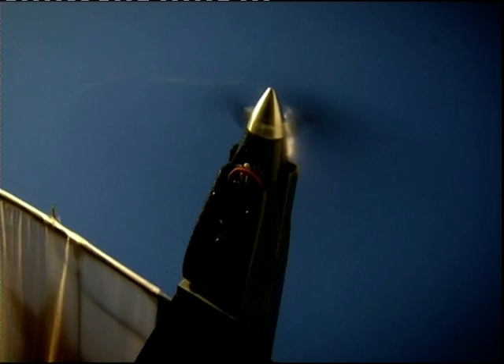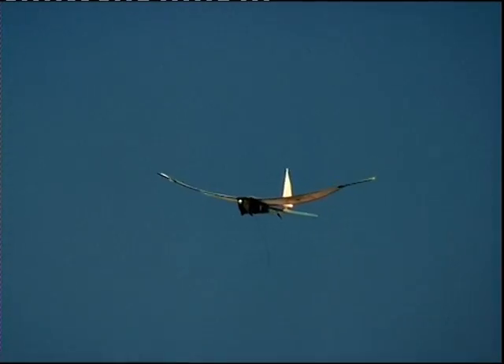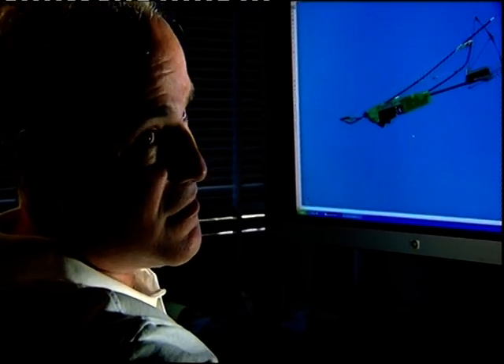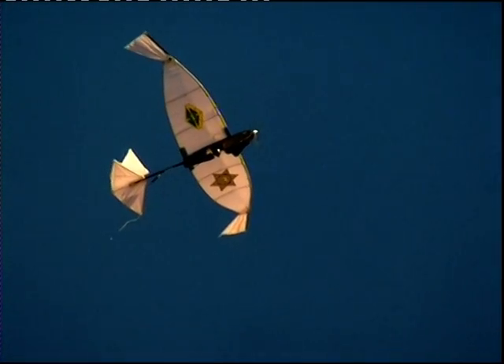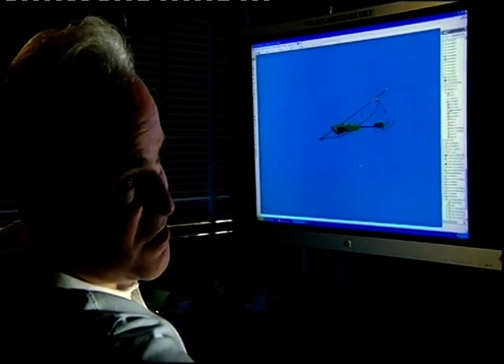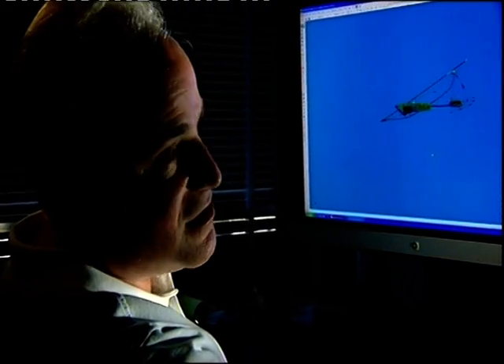The first camera faces forward and is used for navigation. The second points downward and is attached to a remotely controlled motor, which enables it to tilt and swivel in order to track suspects. But getting the camera to stay trained on a moving target is a real challenge, so the SkySeer is designed to fly extremely slowly. This reduces air turbulence, which means the video is less shaky. Its normal cruising speed is about 21 knots — 25 knots is its top speed.